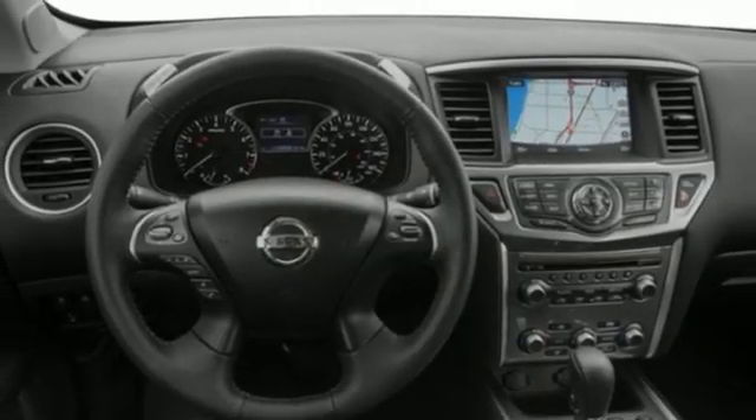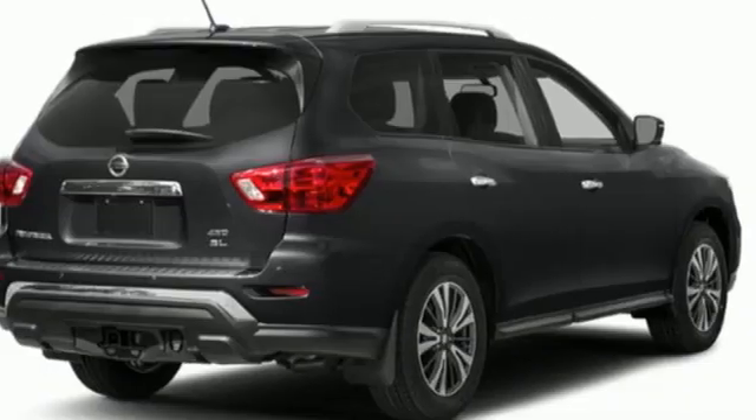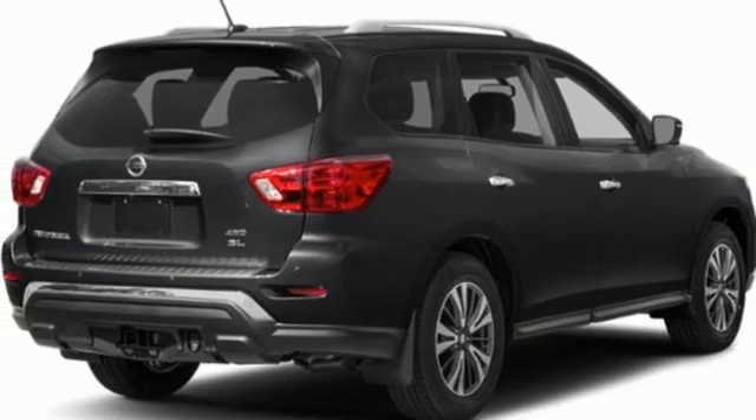Voice activation, aluminum wheels, doors and push-button start proximity key, and streaming audio.